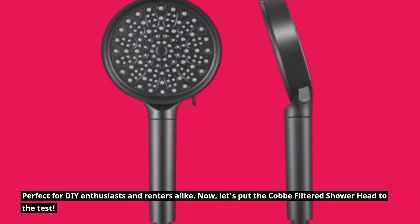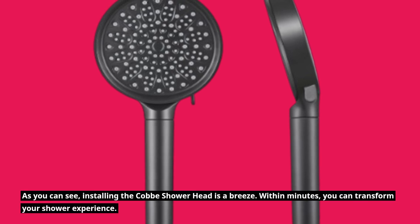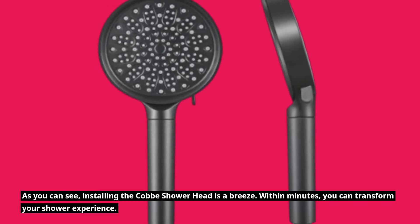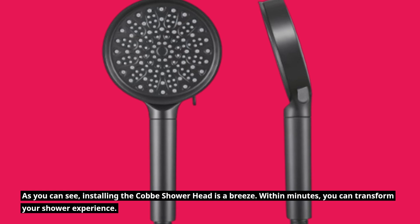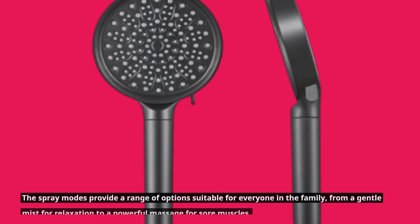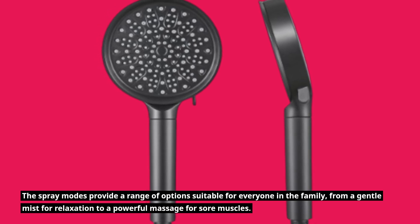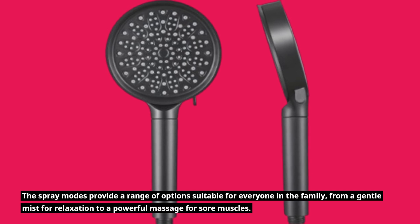Now, let's put the Cobb filtered showerhead to the test. As you can see, installing the Cobb showerhead is a breeze. Within minutes, you can transform your shower experience. The spray modes provide a range of options suitable for everyone in the family, from a gentle mist for relaxation to a powerful massage for sore muscles.